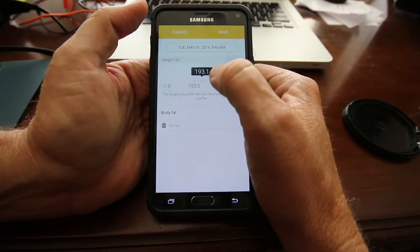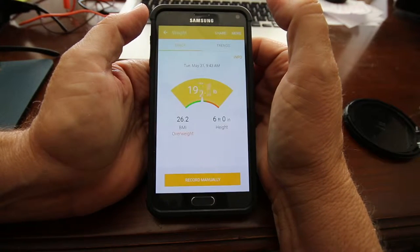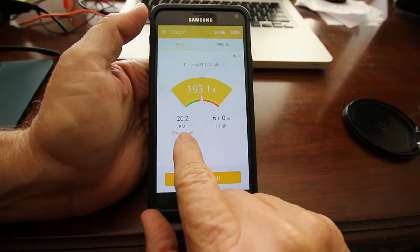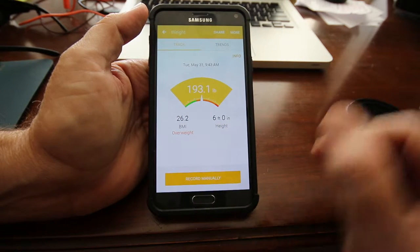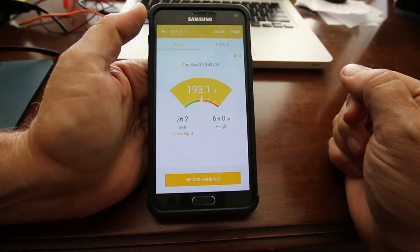193.1. Okay, now watch — I save it. And the thing says I'm still overweight. I mean, I got to get in the green zone, wherever the green zone is. I don't know. My phone is kind of calling me a fat butt.